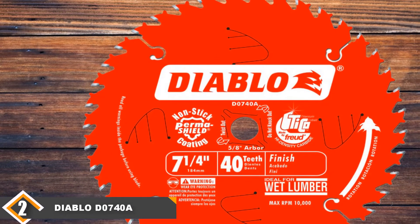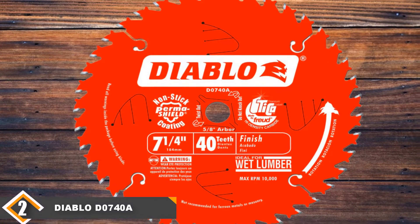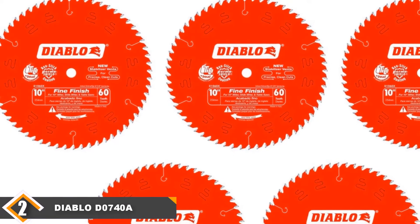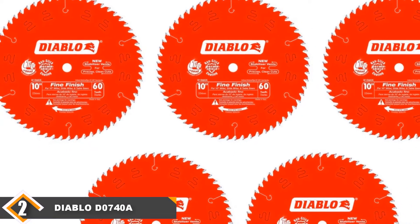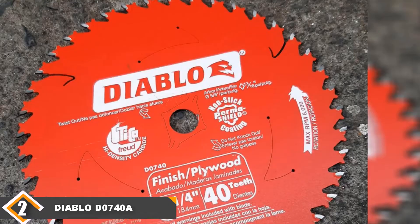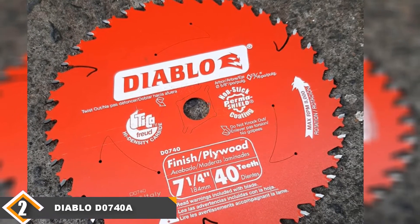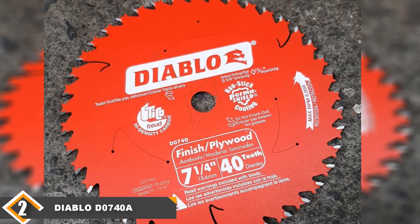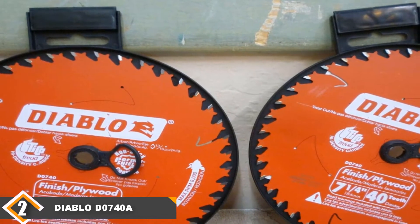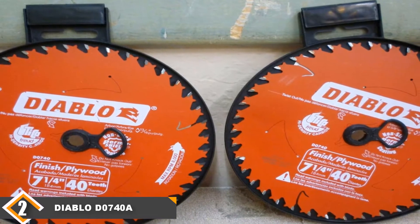Moving on to number 2, we have the Freud Diablo D0740A 7¼-inch circular saw blade. The Diablo D0740A is our favorite finishing blade. With its high tooth count and hook-shaped gullets for clearing dust and chips, it cuts with a much cleaner finish, making it an excellent choice for more precise cuts. This is another 7¼-inch blade intended for use in handheld circular saws. Along with its carbide-tipped teeth, the D0740A has a thin kerf that grants you a lot of control over your cuts, while stabilizer vents cut throughout the blade keep it from rattling or making too much noise. When we used it, that quiet dependability was the first thing that struck us.